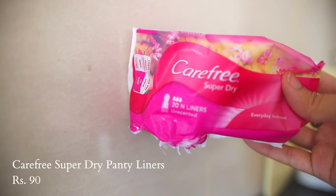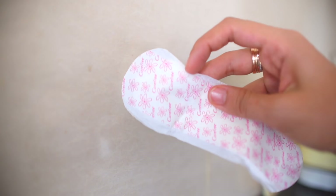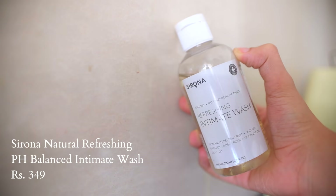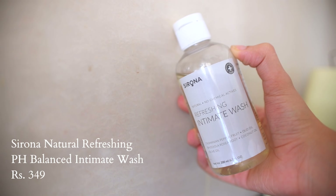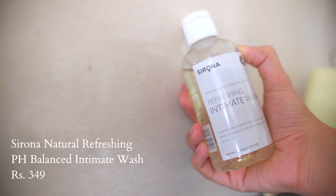Another addition to your intimate hygiene routine is using panty liners — both on period days and non-period days. They absorb any excess moisture from sweat or discharge and keep your intimate area clean and hygienic. You can just stick one onto your underwear. For intimate wash, I love using the Sirona refreshing intimate wash with Tasmanian pepper fruit, oud oil, coconut oil, and olive oil. It's soap-free with no sulfates, helps maintain the pH of your intimate area, and the smell is absolutely divine.